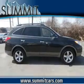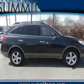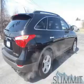The powertrain includes front-wheel drive with a solid six-cylinder engine connected to a smooth-shifting six-speed automatic transmission. Premium wheels give a more luxurious look.